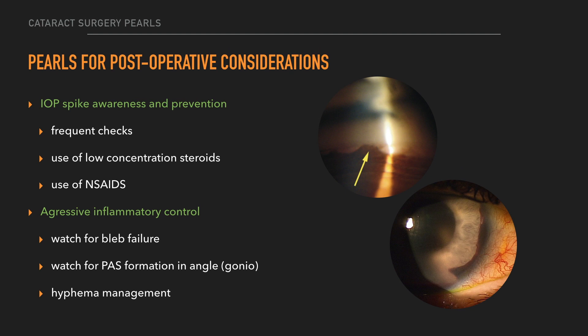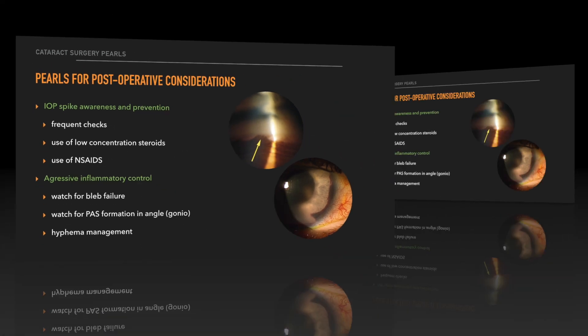For postoperative considerations after surgery, you need to think about eye pressure spike prevention as well as aggressive inflammatory control. This may require the use of low-concentration steroids like loteprednol and may increase the use of NSAIDs. I like to use the once-a-day NSAIDs maybe two or three times a day to help reduce the need for steroids. Also watch for bleb failure and PAS formation.